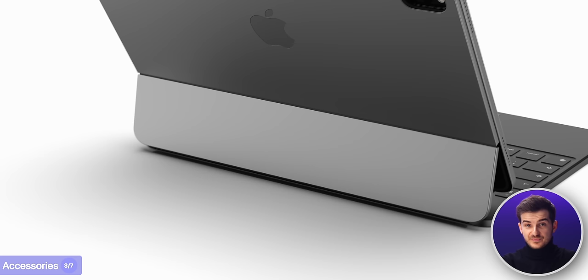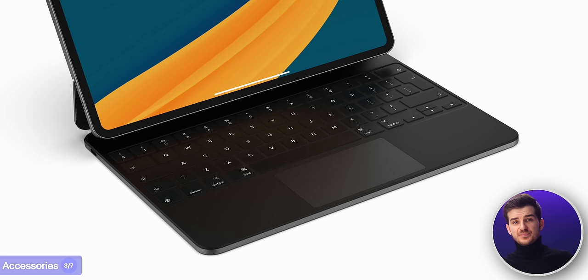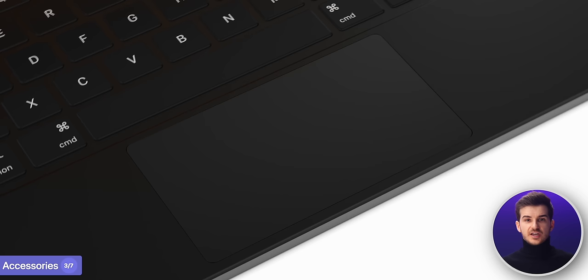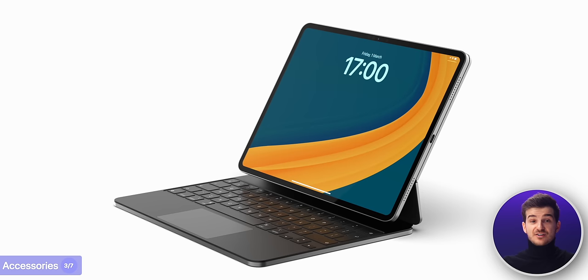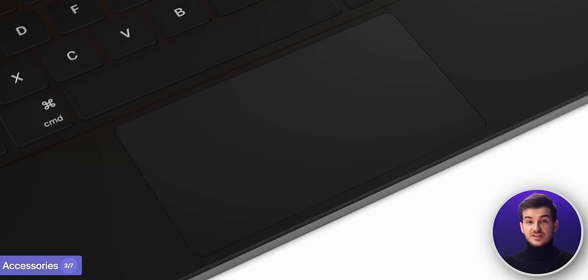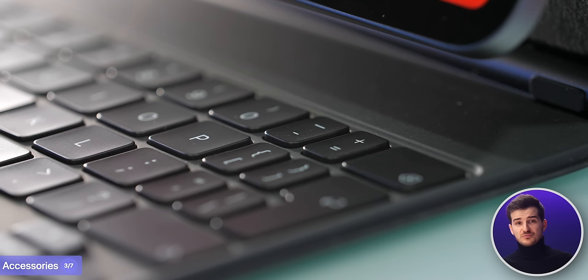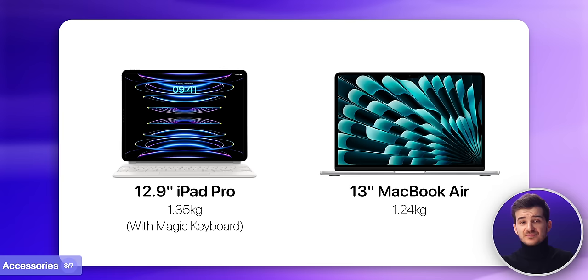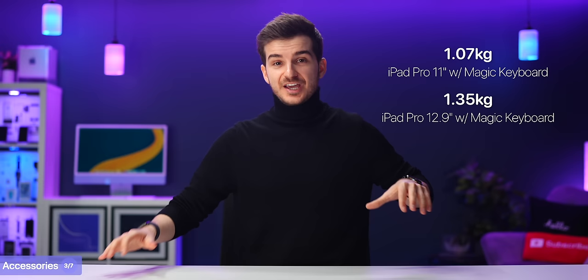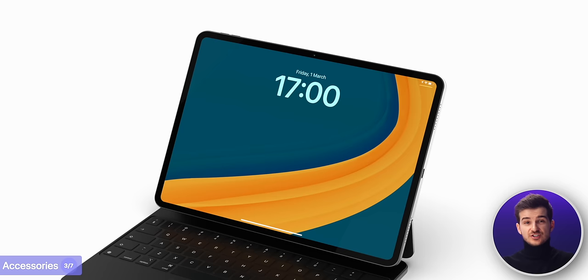Then there's the new Magic Keyboard, set to get an aluminium top replacing the current silicone top, making it look more like a MacBook — though the palm rest is still set to be silicone. The trackpad is also getting bigger, which I found too small especially on the 11-inch keyboard, meaning Apple will likely have to rebalance the entire hinge to push the iPad backwards and make room. I like these changes, but personally I want to see function keys and a reduction in weight, as the current keyboard is especially heavy. Since Apple is making it out of metal it may be heavier, but the iPad itself is getting thinner and lighter, which should hopefully cancel that out.